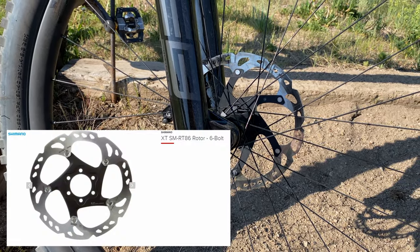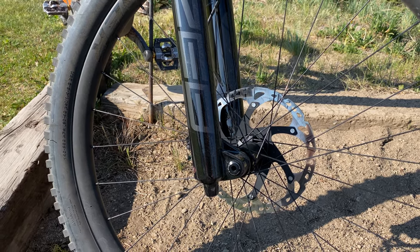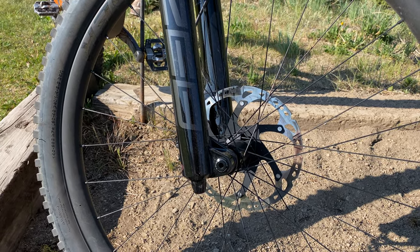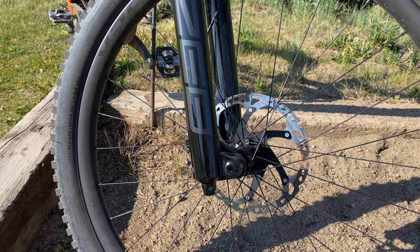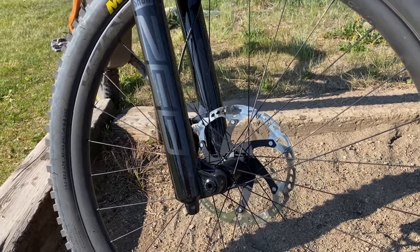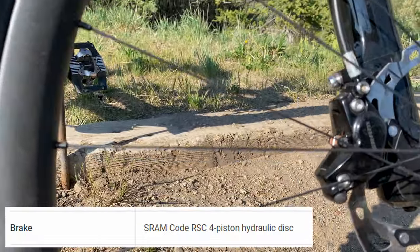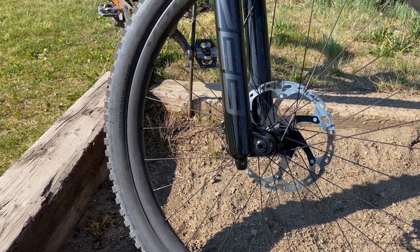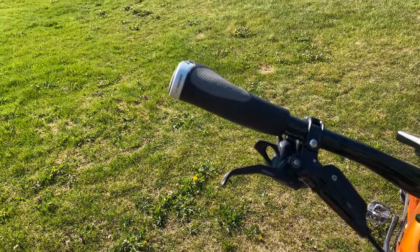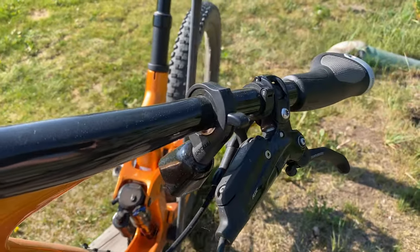I've put on 203mm ICE rotors. The ICE rotors are a bimetallic metal compound that prevents the rotor from taco-ing when you dump too much heat into it. On steel rotors, if you dump too much heat in, they permanently taco and make a terrible noise going through the calipers — these prevent that. I'm also riding the Code brakes from SRAM, which is a quad-piston brake. The brake and shifter combo goes onto the same bracket, which frees up a little bit of space on the bars.